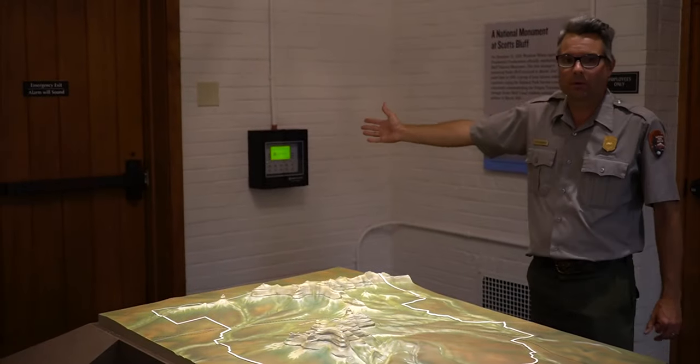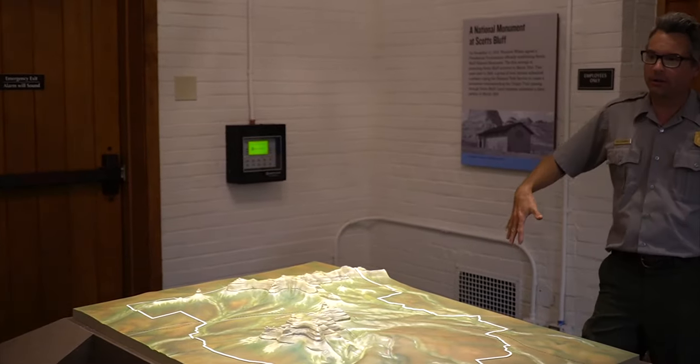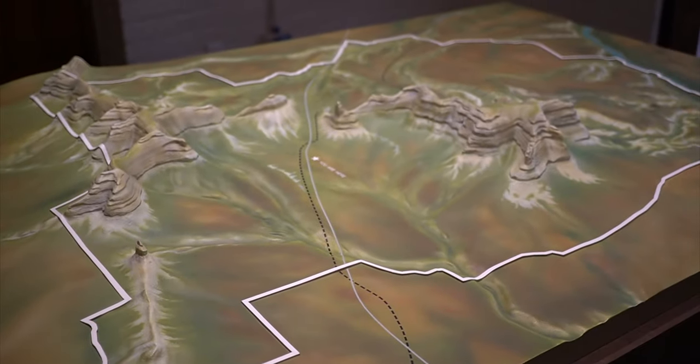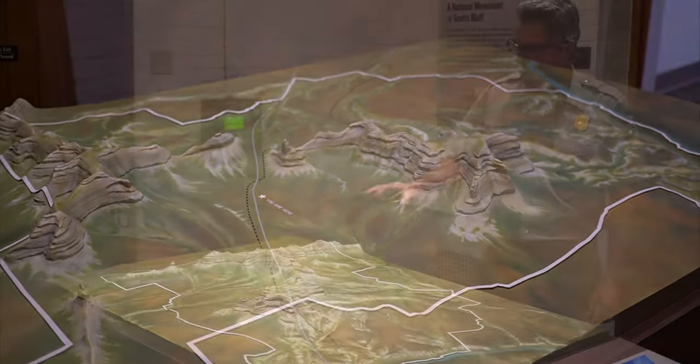This door is the way that people used to enter our visitor center, and our front desk was right about where I'm standing here. Things would get really congested in this area. We've replaced that entrance with a new one, and in its place we have this 3D map of Scotts Bluff and South Bluff.